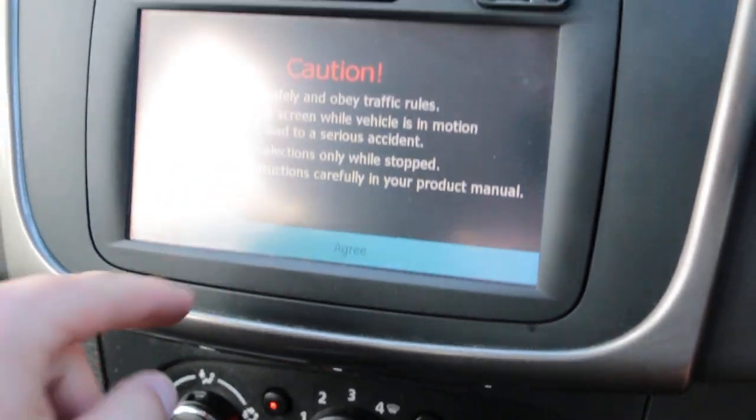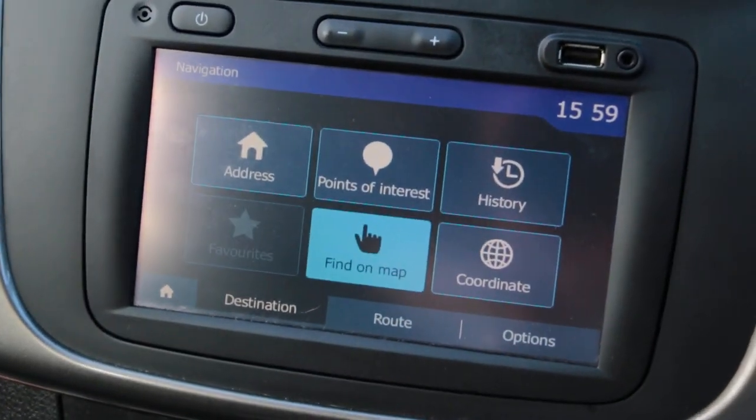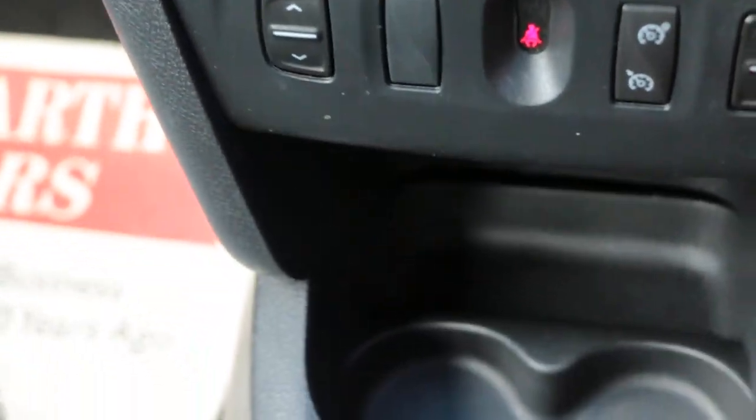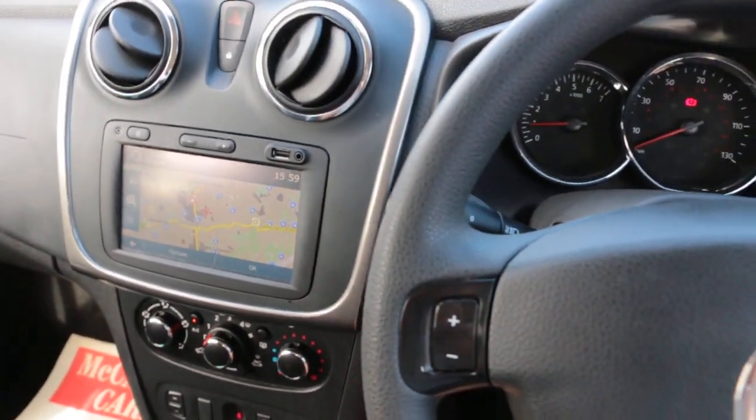Climate control and air conditioning, electric window, cruise control and speed limiter, two central cup holders, auto start-stop function, and multifunction steering wheel.